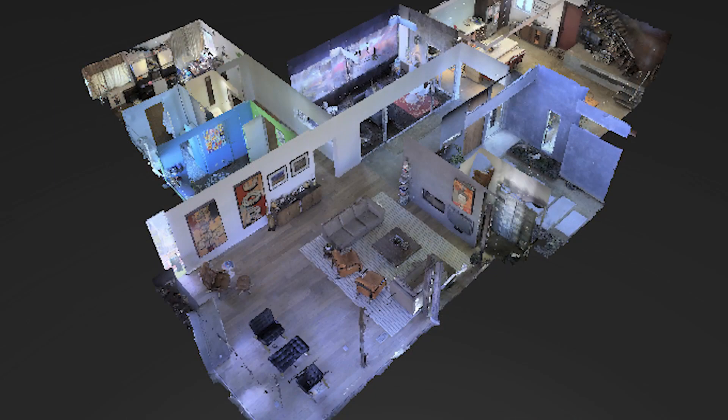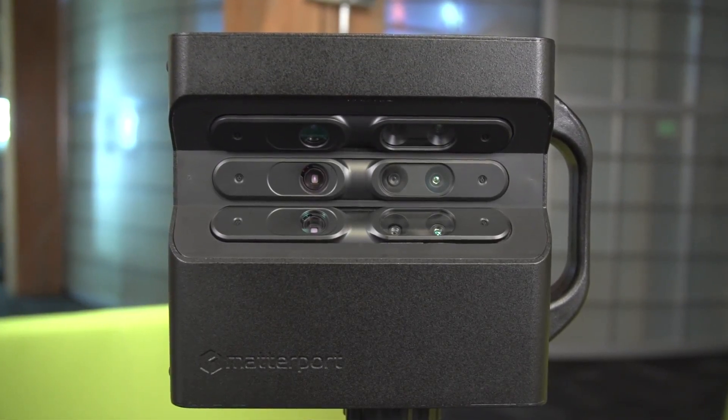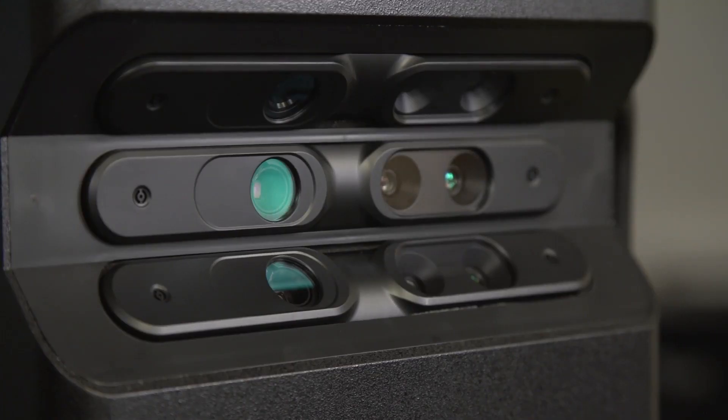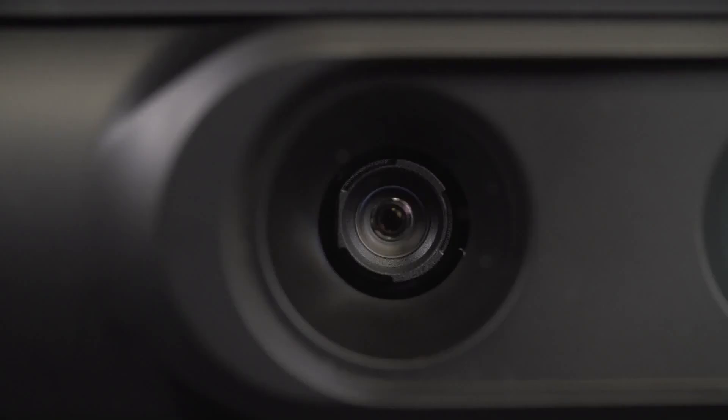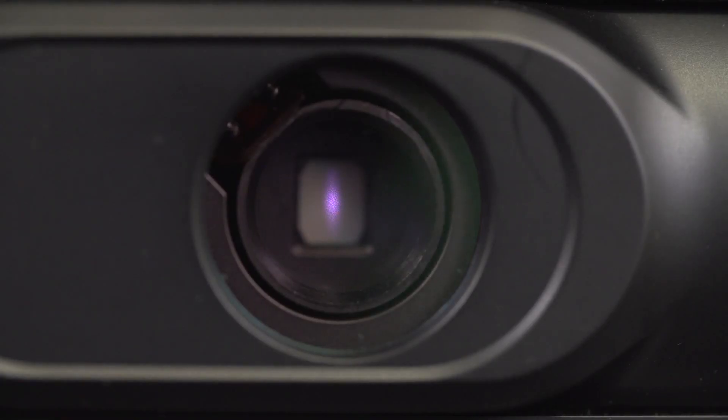A startup called Matterport has developed what it says is breakthrough technology — a $4,500 camera that captures a high-quality 3D rendering of a room in just minutes. Matterport Strategic Development Director Jessica Berg stopped by TechCrunch headquarters to give us a demo of the camera in action.